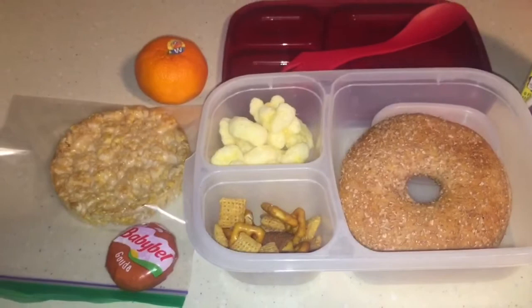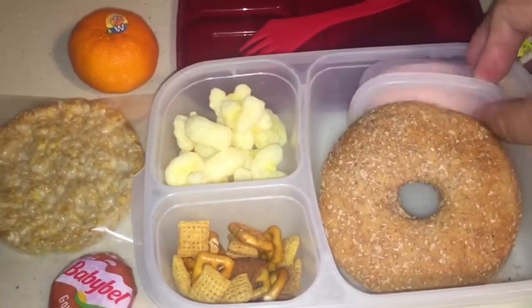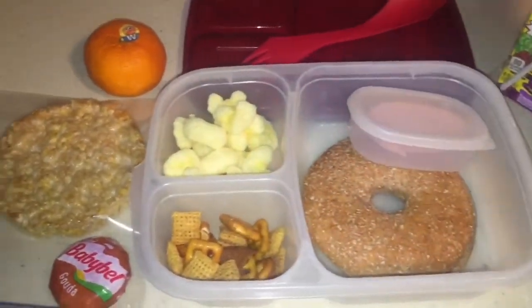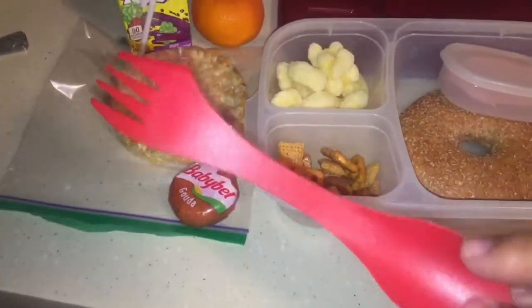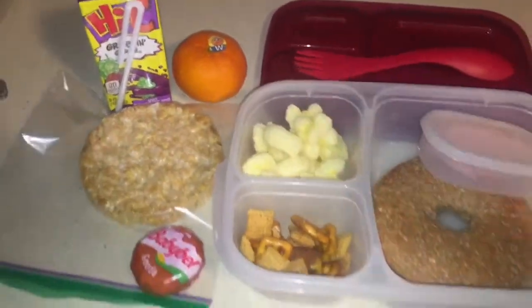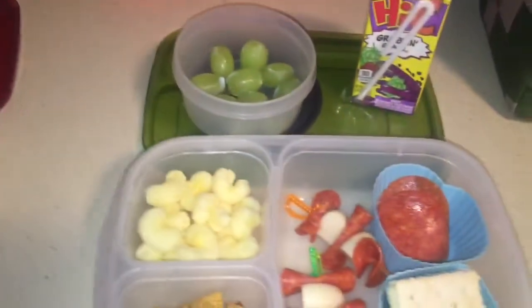Alright, end of the week — Friday's lunches. My son is getting strawberry cream cheese with a wheat bagel thin. He's getting caramel rice cakes, some Pirate's Booty, juice, a Halo, Chex Mix, and a Babybel cheese. And look at the new sporks I got — they're super cool. It's a spoon, a fork, and a knife all in one. I really like it, and I got it off eBay.